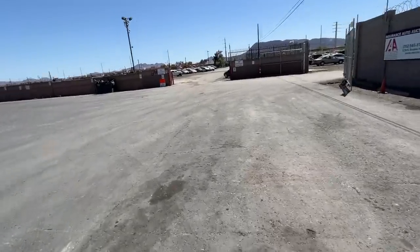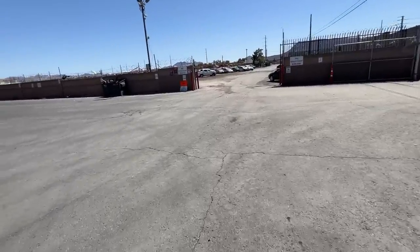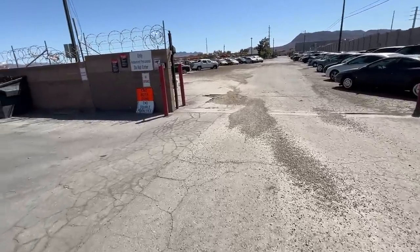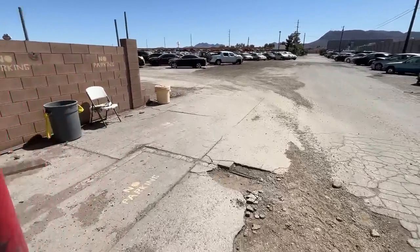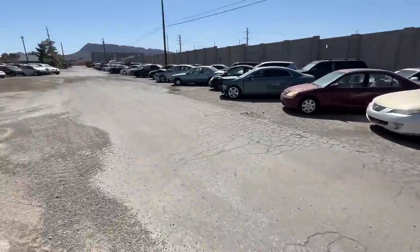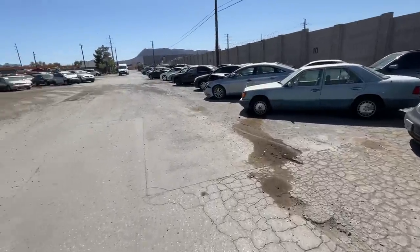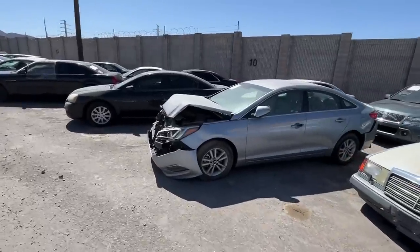All right guys, welcome on back to Insurance Auto Auctions. Today we're gonna roll through and see what we can find out here, see if there's any good prospects for pickup. The Saturn is still here for you guys that might have seen that earlier in the week. I am looking — I'm willing to bet it's in the other lot, but we'll walk this way first. I need to find that Eos and I need to find that Excursion for sure.